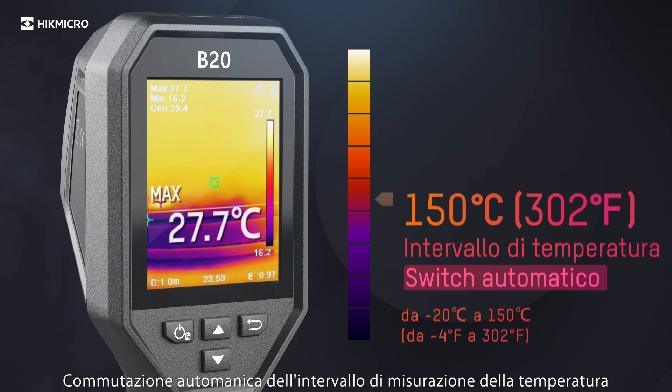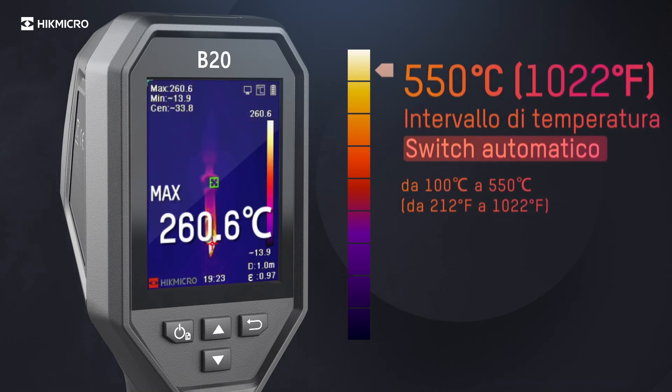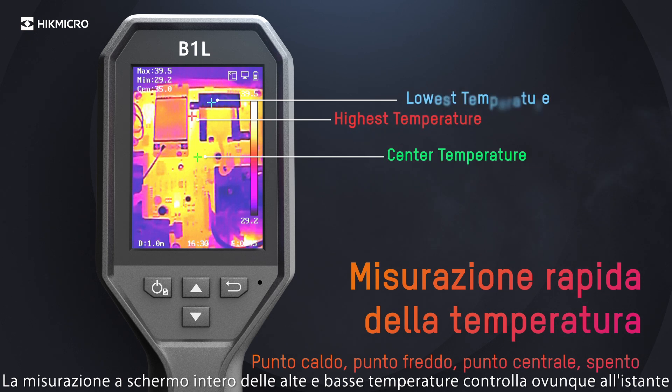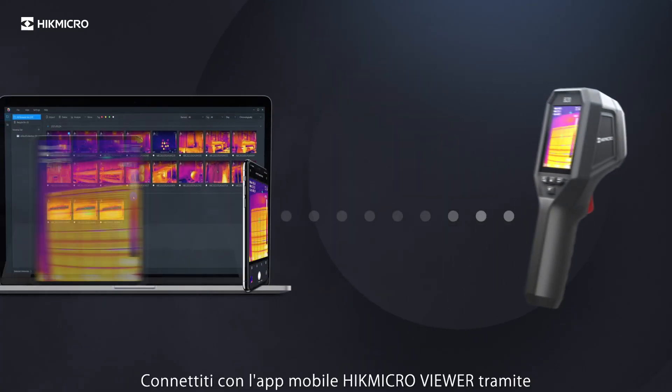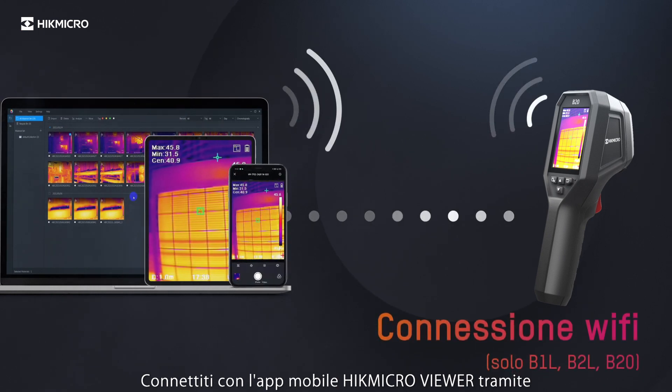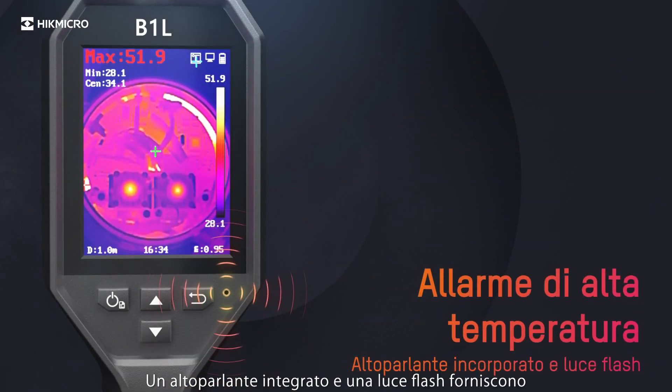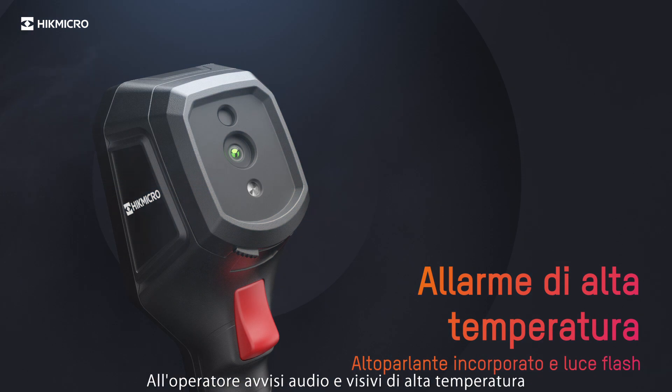Automatic switching of temperature measurement range. Full screen measurement of high and low temperature checks everywhere instantly. Connect with the HypeMicro Viewer mobile app via built-in Wi-Fi to control the camera remotely and review images. A built-in speaker and flashlight provide audio and visual high temperature alerts to the operator.